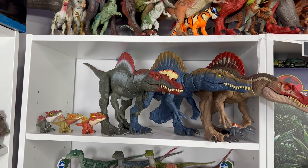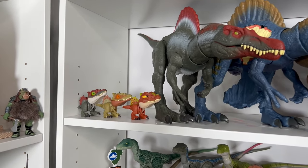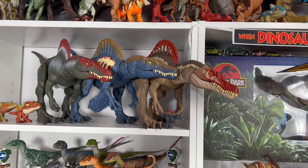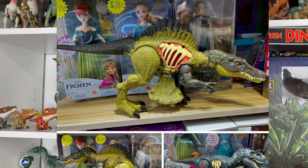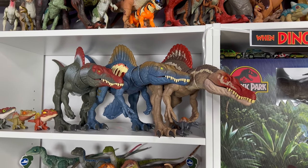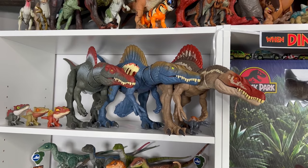Moving on down, we have my favorite dinosaur: the Spinosaurus. I have almost every single Spinosaurus they've released — here's all the Snap Squads and here's all the mainlines. They did announce one green and black Spinosaurus which was supposed to be a Walmart exclusive, but they canceled it. I don't know why they did that — I'm super frustrated about that. Only a handful exist; I think maybe less than five of that Spinosaurus exist. So that is my next collecting grail if I can find a loose one somewhere.